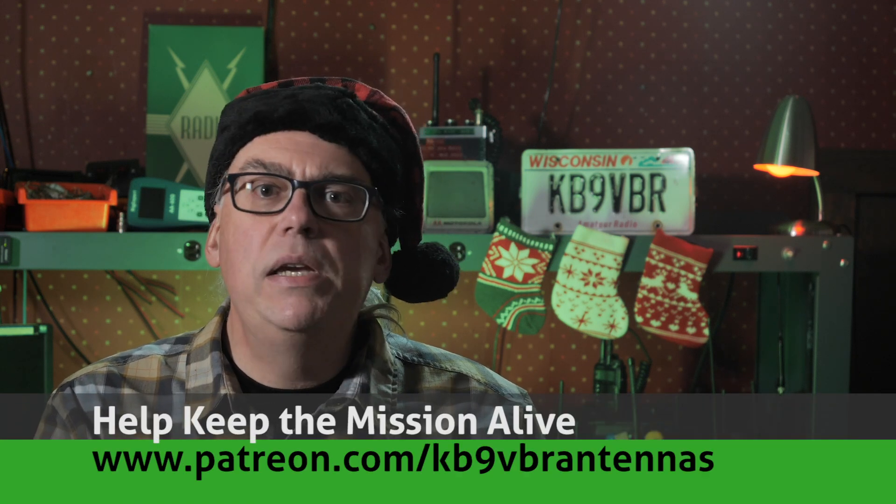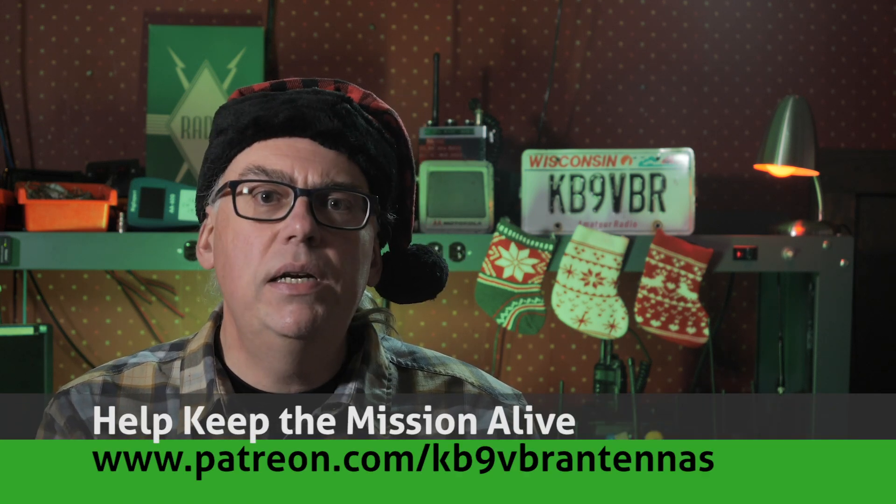Hi, I'm Michael KB9VBR, your host for Ham Radio Q&A. I'm on a mission to inspire and educate the amateur radio community, so if this is your first time here, please consider hitting that subscribe button. Also check us out on Patreon. Patrons help keep the mission alive — that's over on Patreon.com/KB9VBR antennas.